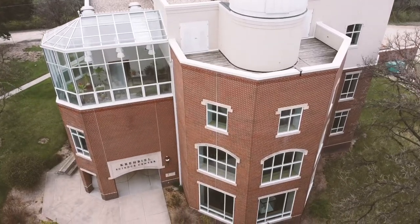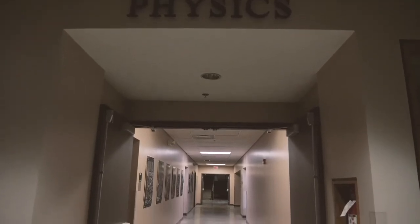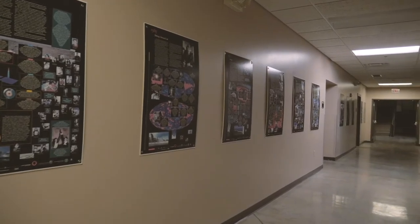Crable Science Center is organized by discipline. Physics is in the basement with regular classrooms, offices, and a distance learning classroom specifically designed for courses that involve students from other local colleges and universities.